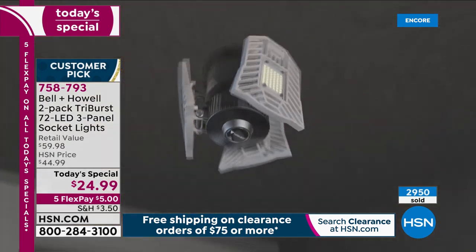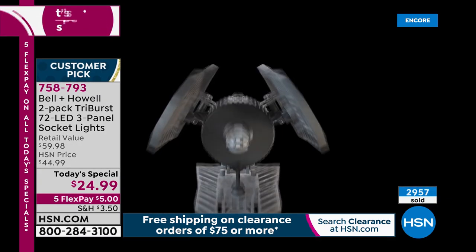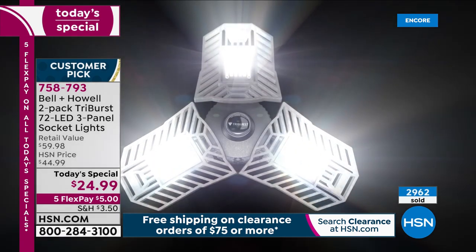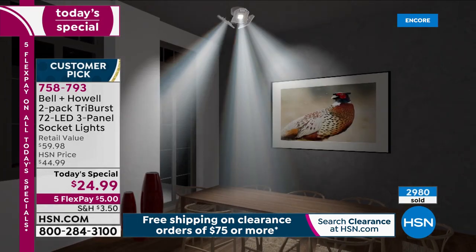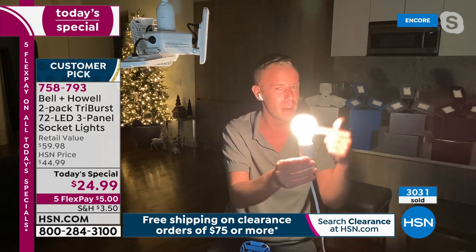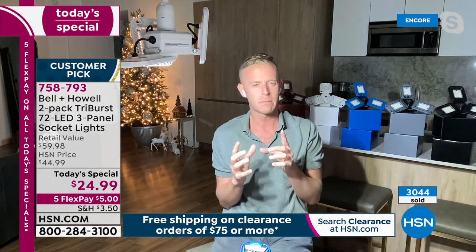All you do is screw it into any standard outlet like any other light bulb — no trick, no gimmick. If you can screw in a light bulb, you can install the Tri-Burst. Adjust the panels to whatever fits your life: light artwork, a corner of the room, or point them straight down. Back in the studio demo: the 40-watt bulb looks okay, but it's not great for doing makeup, getting ready, or cooking. Switching to the Tri-Burst gives bright, clean, crisp white light.